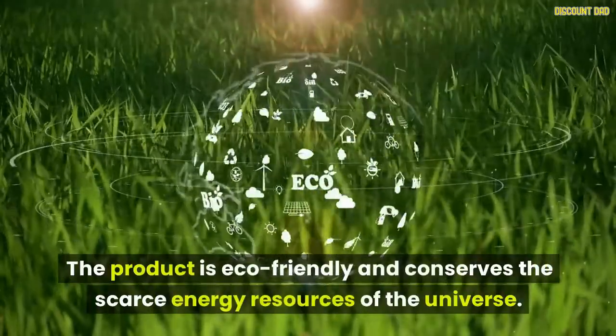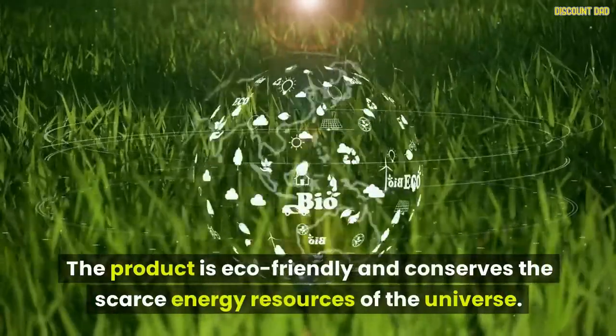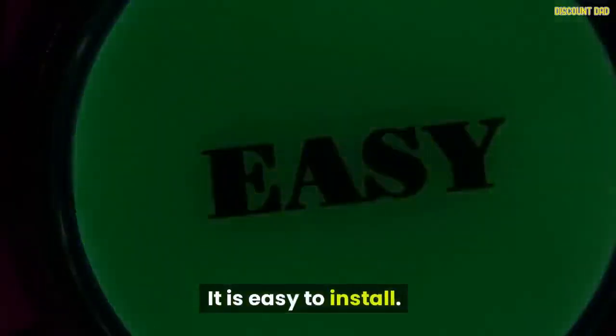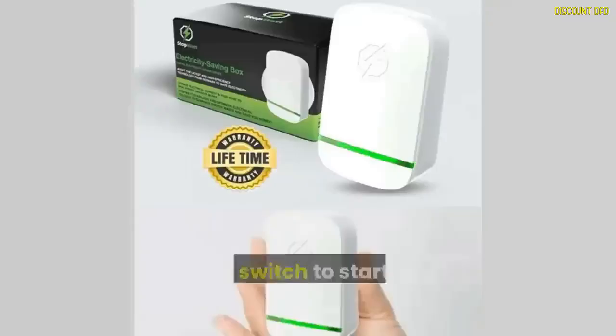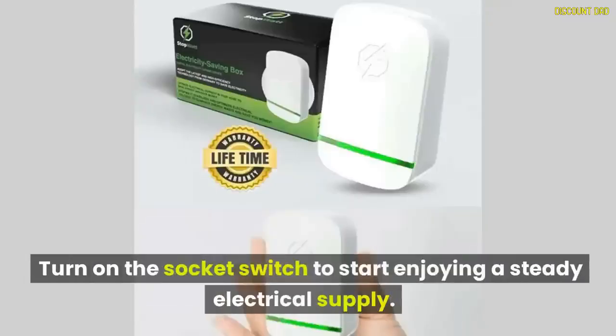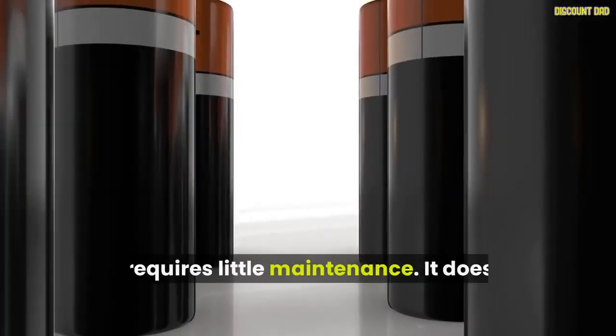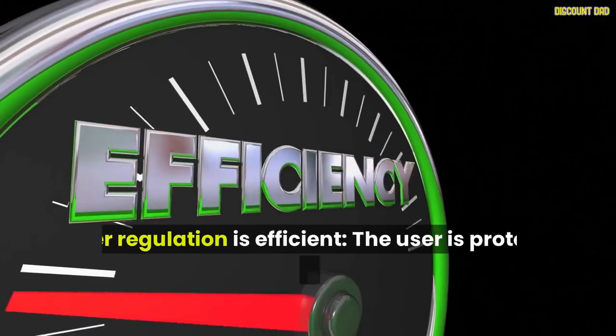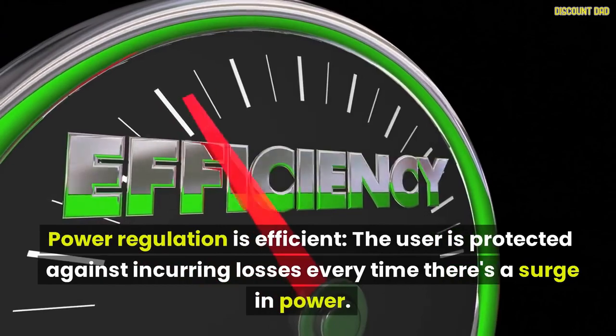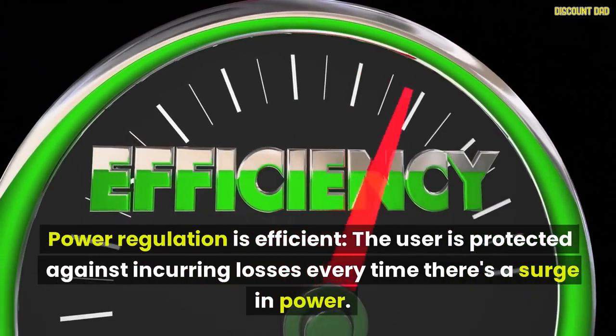The product is eco-friendly and conserves scarce energy resources. It is easy to install: after unpacking, plug the device into any electrical outlet available and turn on the socket switch to start enjoying a steady electrical supply. It also requires little maintenance, doesn't use batteries or wires, and power regulation is efficient. The user is protected against losses every time there's a surge in power.